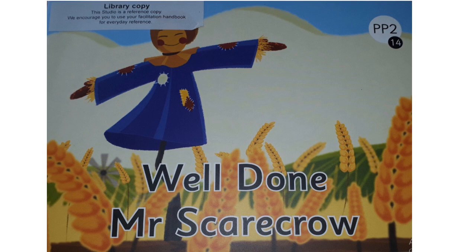Children, today we are going to read a new story, story number 14 and the title of the story is Well Done Mr. Scarecrow. So, let's begin with reading.